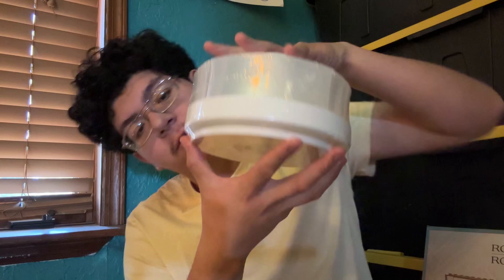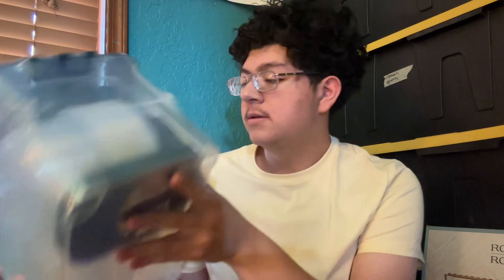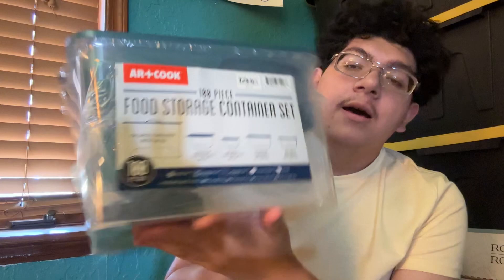I also have this little spinning organizer that you put on your desk — it spins and you can put your pencils, scissors, or whatever in it. Just for a little desk organization when I'm there. And then I also bought this 100-piece food storage set. It was really cheap — like nine bucks — and it has all these different lids and containers.